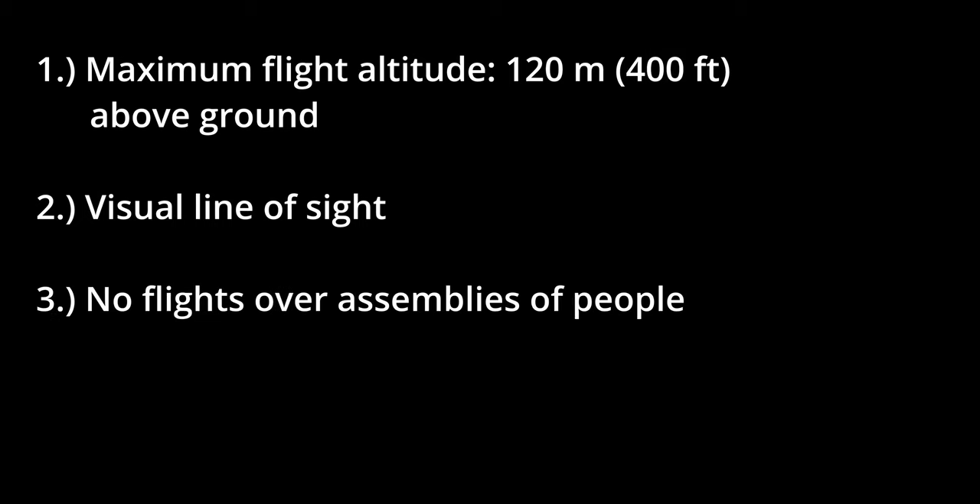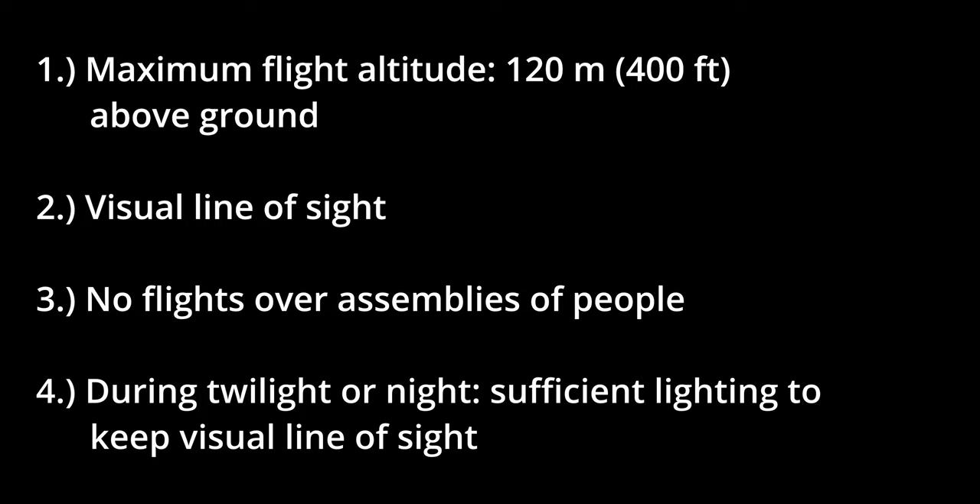Good news — the hardest part is done! Let's get to the rules that apply to all drone operations in the open category in Austria. Maximum flight altitude: 120 meters or 400 feet above ground. Visual line of sight at all times. No flights over assemblies of people. And when flying during twilight or night, sufficient lighting to keep visual line of sight.